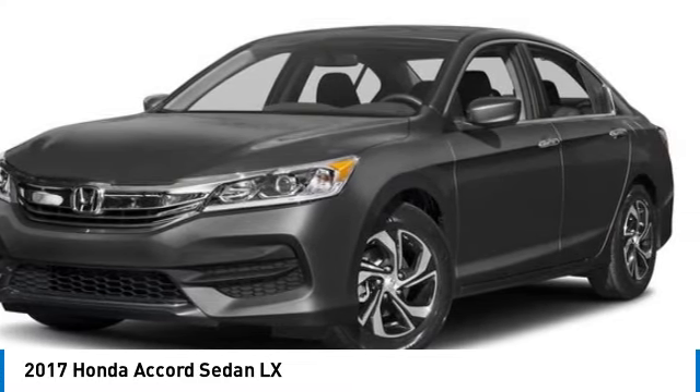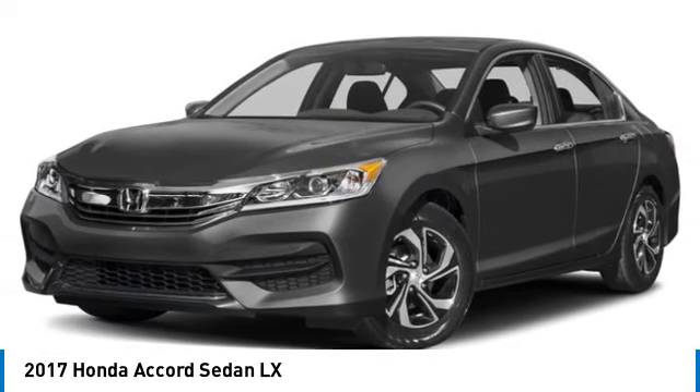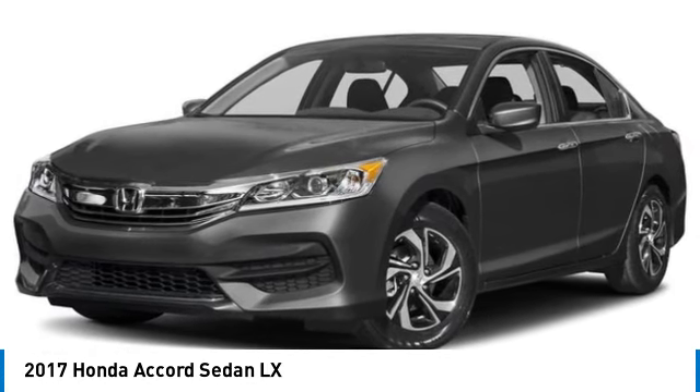Remote trunk release, front wheel drive, tires front all season, tires rear all season.